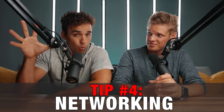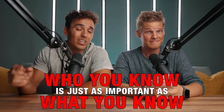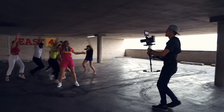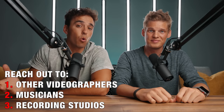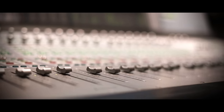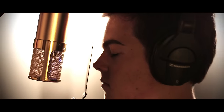Moving on to tip number four: networking. Get to know everyone in your local music industry. With music videos, as with most videos, who you know is just as important as what you know. Find the people in your area who are shooting music videos and offer to assist them on their shoots for free. Reach out to musicians in your area and get to know them. Reach out to recording studios and make sure they know who you are and that you shoot video, because they have artists in their studios almost every day asking if they know anyone who shoots good music videos. If you've built a good relationship with them and they trust you, they will likely recommend you to many of their artists.